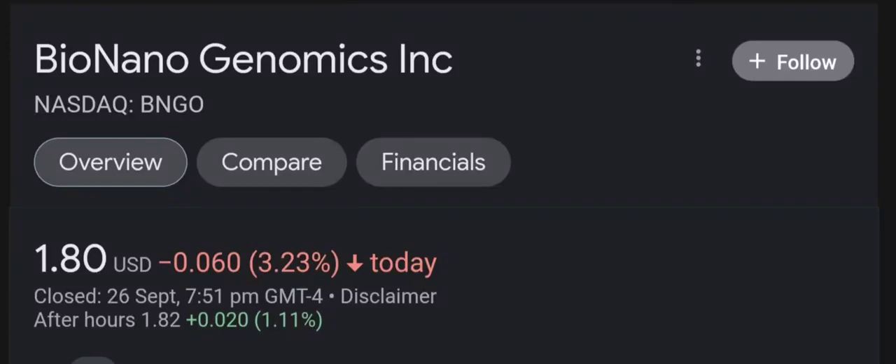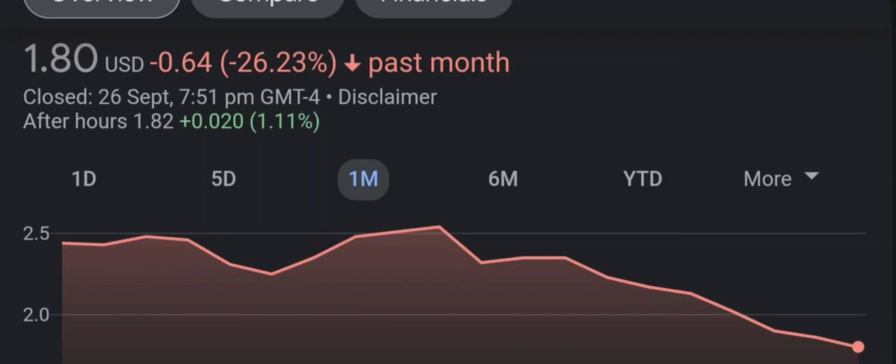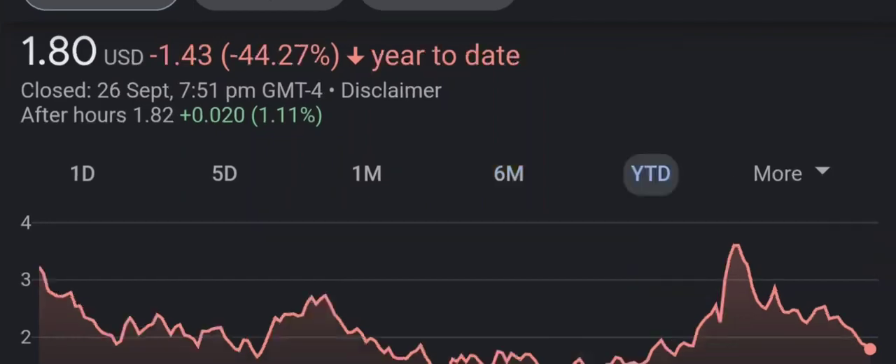Hello guys, welcome back to our YouTube channel. I'm here to bring you financial news that you can use. In this video, I'm going to do an update stock analysis on Bio Nano Genomics. I'll go over a summary of the company, its product offerings, recent headline news, financial analysis and projections, and give my buy, hold, or sell recommendation for both short-term and long-term growth investors.